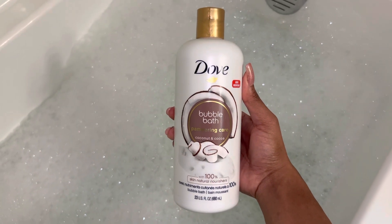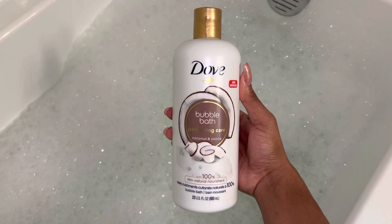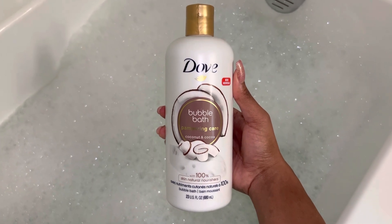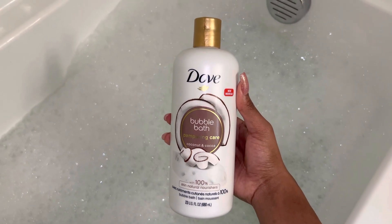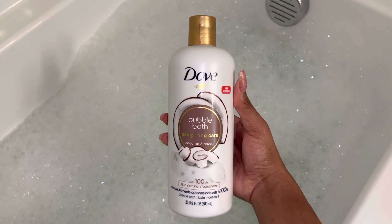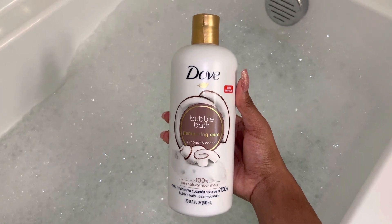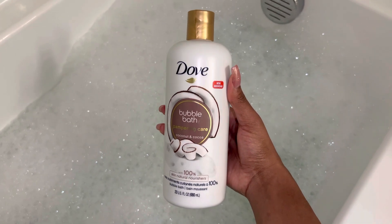I got a bath going — it's about 9:40, going on 10 a.m. I want to start my day just relaxing with a bath. I went to the gym yesterday so I'm pretty sore as well. I'm using the Dove Bubble Bath Pampering Care in the scent Coconut and Cocoa — this is my second time using it and it smells pretty good.